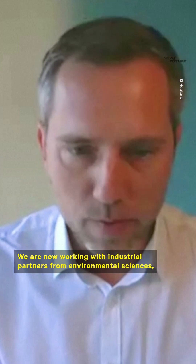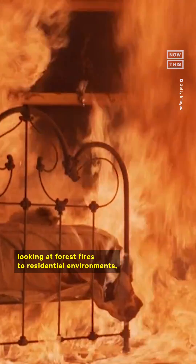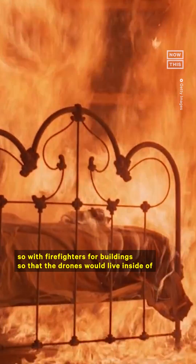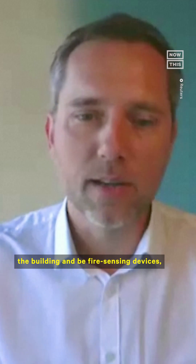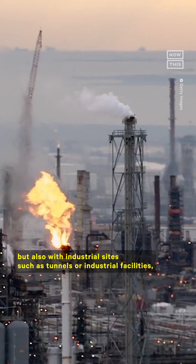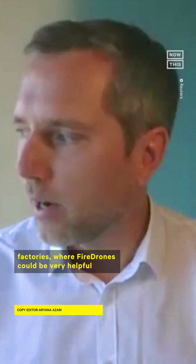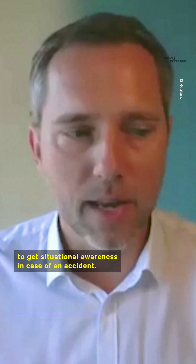We are now working with industrial partners from environmental sciences, looking at forest fires to residential environments — so with firefighters for buildings, so that the drones would live inside of the building and be fire sensing devices — but also with industrial sites such as tunnels or industrial facilities and factories, where fire drones could be very helpful to get situational awareness in case of an accident.